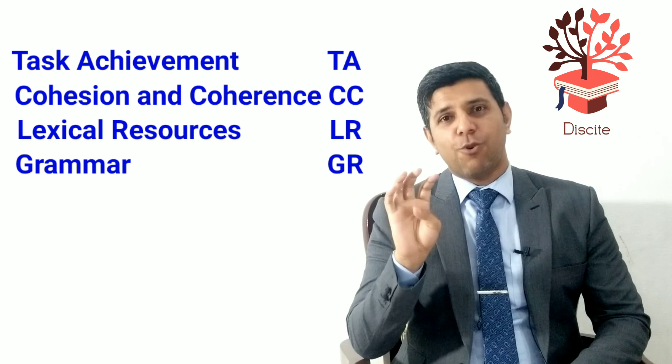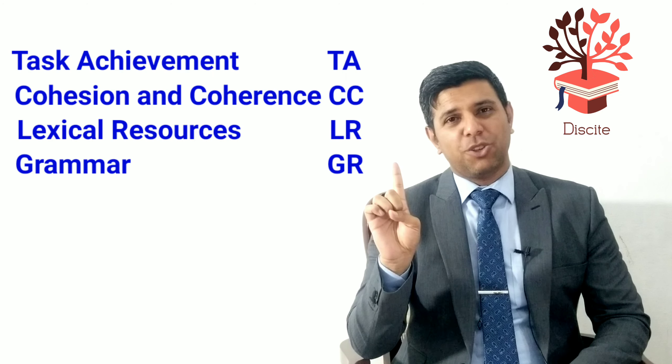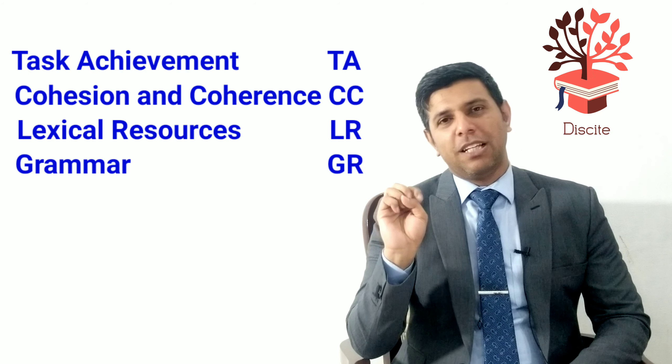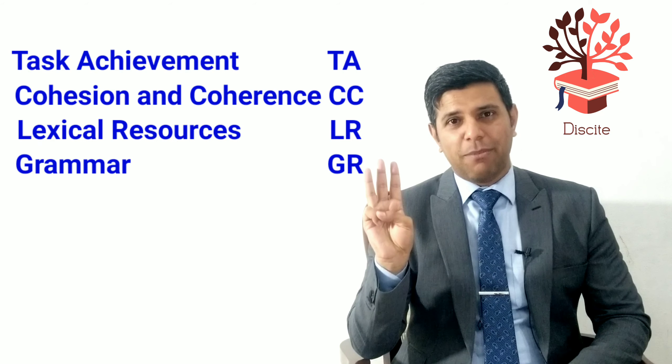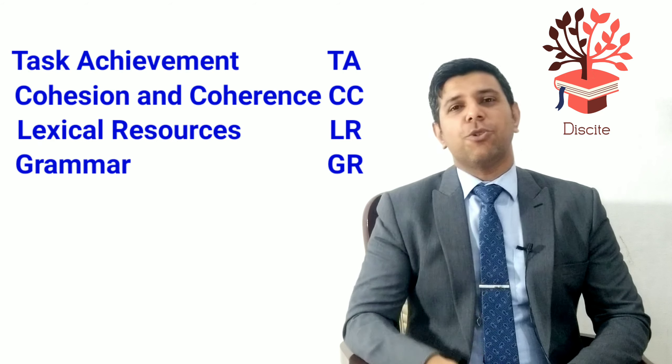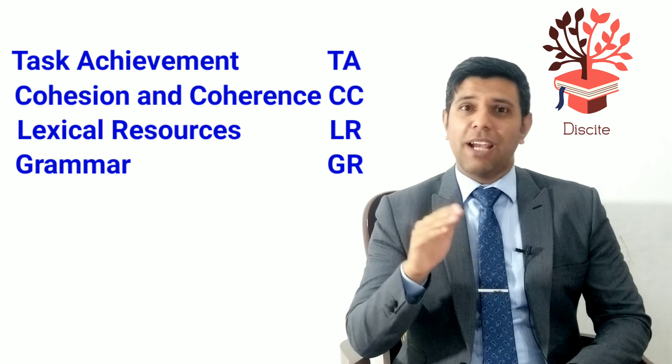You'll be assessed on four things: task achievement — how well have you answered the question and fulfilled its requirements; cohesion and coherence; lexical resource, which is your vocabulary; and grammar, specifically your grammar range and accuracy.